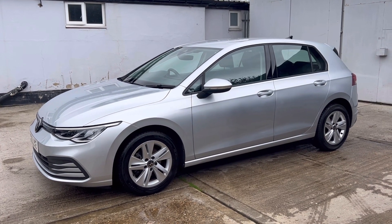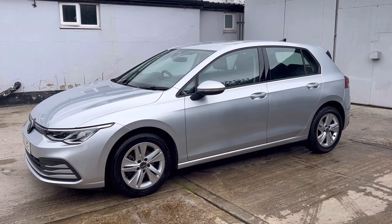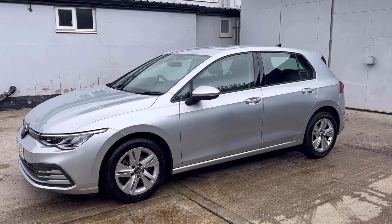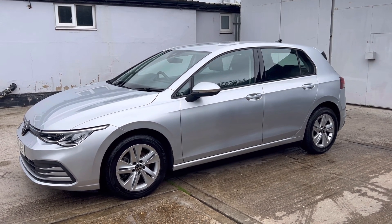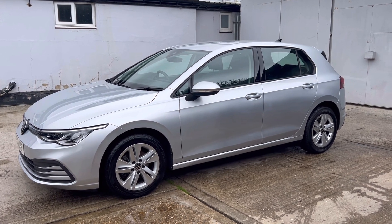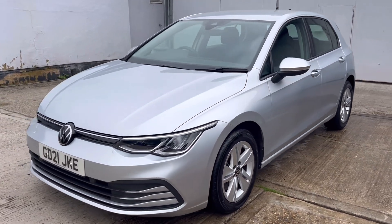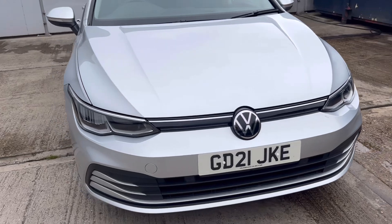Hello, welcome to Bucks Used Cars' latest video of this 2021 21-registered Volkswagen Golf. This is the 1.5 petrol Life five-door six-speed hatchback in a lovely colour called Reflex Silver. The car currently sits exactly on 42,414 miles and is a one former keeper car from new.